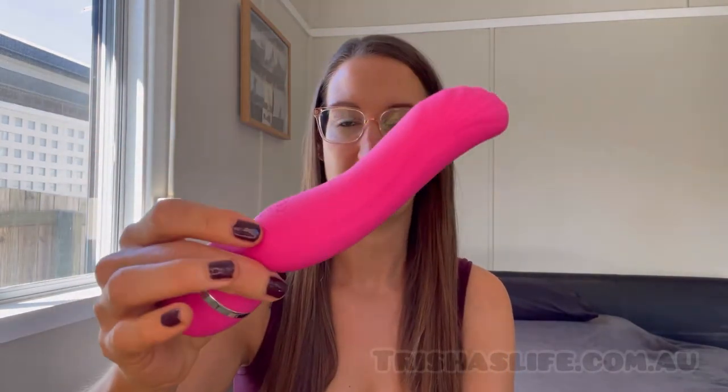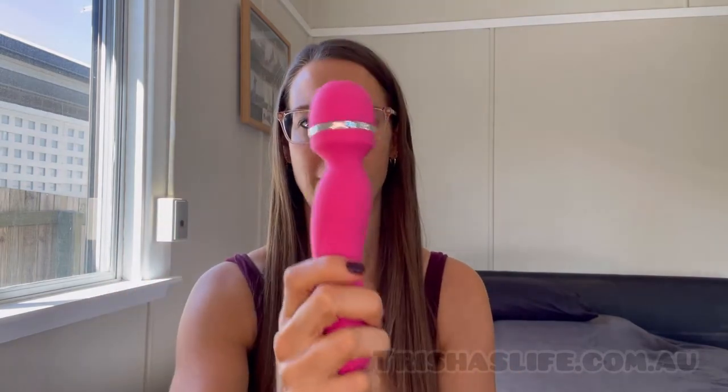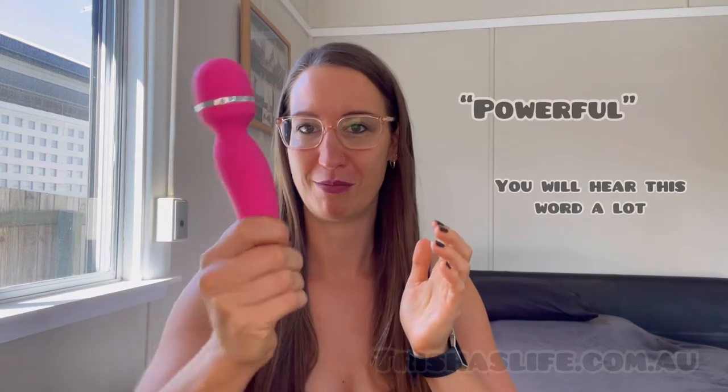This wand can actually also be used internally on one side if you want to, but it is primarily a wand. So let's talk about wands in general. They were actually invented for a different purpose — back massage, getting into certain knots, really into the muscle tissue, to be strong and powerful. But not long after, they were used as a sex toy. That's why they're also called massage wands.